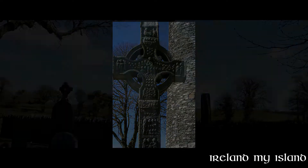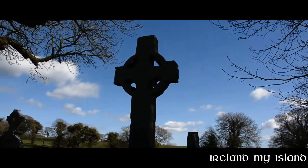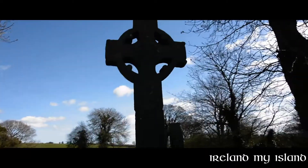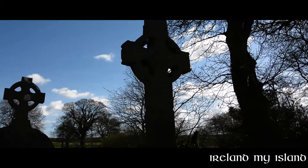There is a third cross in the northern part of the site, in the corner, with a small rail around it. It's not as spectacular as the other crosses, however it is still a high cross and it deserves that if you do visit, you take a walk around and have a look at it.